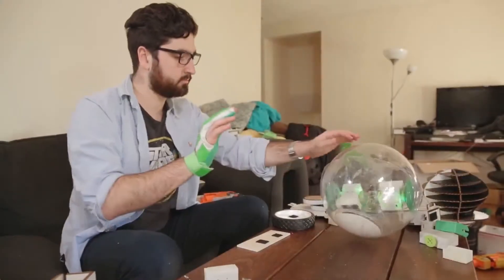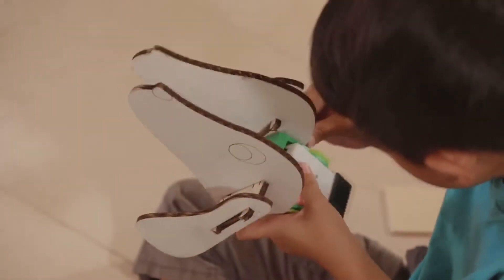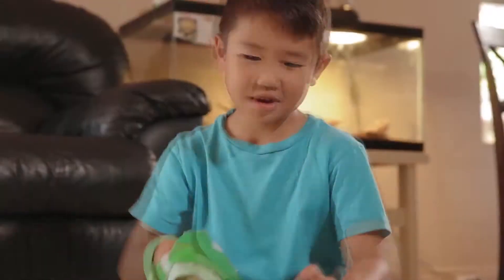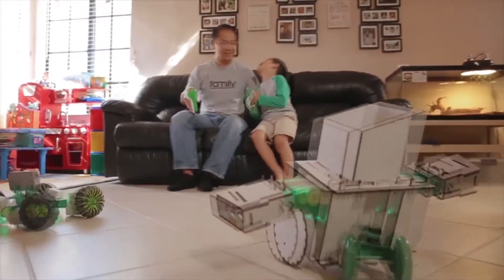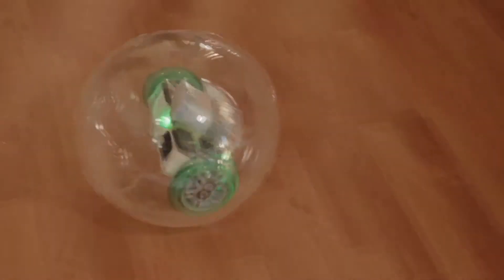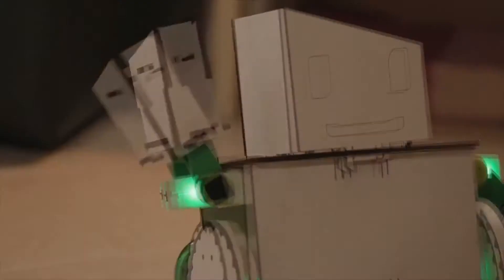Using the Zero Mobile app, you can configure and control your robots without any trouble. It's also integrated with cloud, making the control more accessible. Moreover, other than your smartphone, you can also control the robots using your hand gestures. Zero makes you believe we are indeed living in the future.